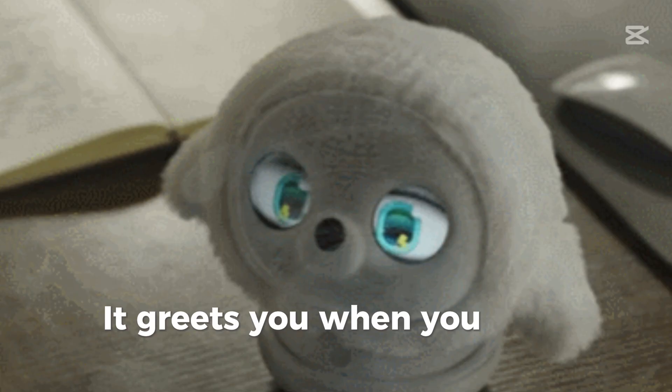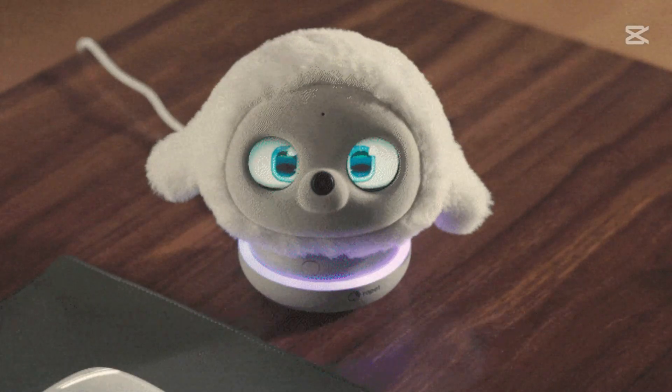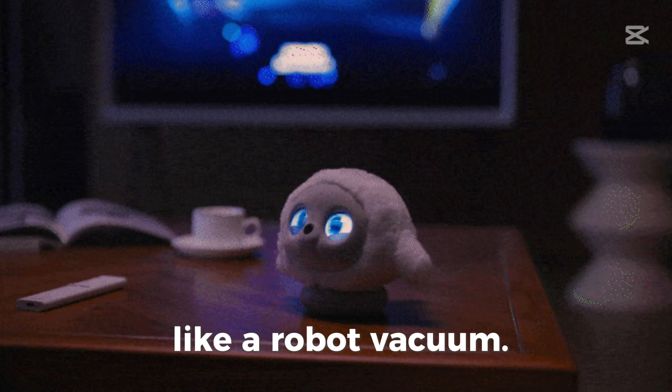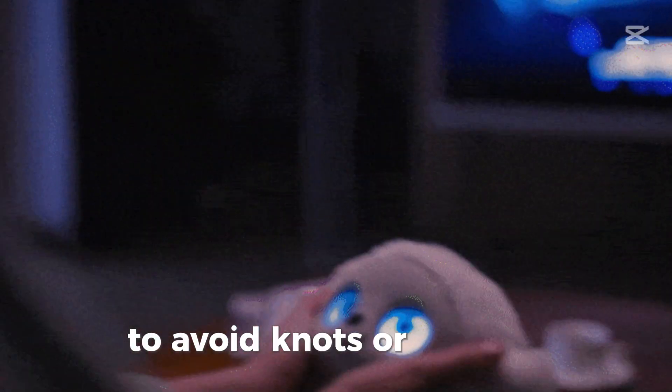It greets you when you enter the room, sings, or dances when music plays. It returns to a base station to recharge, like a robot vacuum. It has a self-adjusting rope tension system to avoid knots or overlaps.